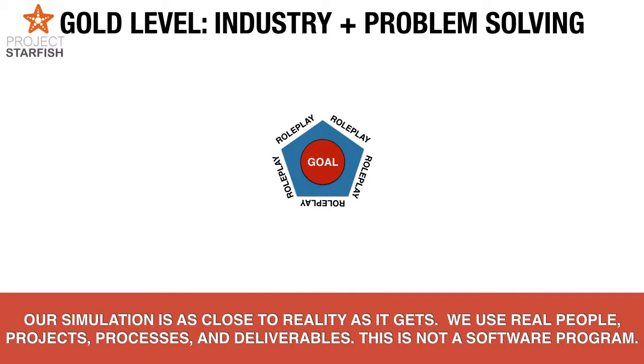Welcome to this management simulation. We're going to talk about industry knowledge acquisition and problem-solving experience, which is what sales reps are going to acquire from this experience. It'll last for about three hours, and this presentation is going to take about two minutes.